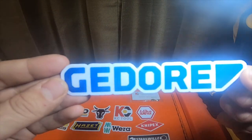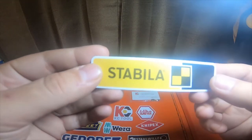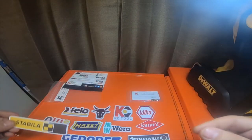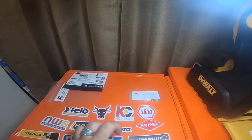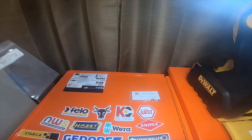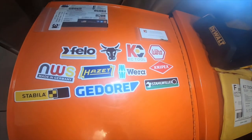Gedore and Stabila — these are the stickers I got. One, two, three, four, five, six, seven, eight, nine, ten, eleven. That's my little sticker haul.